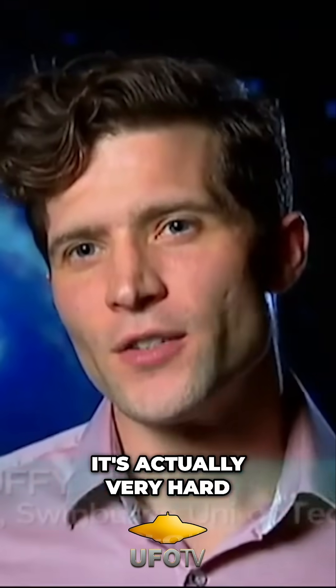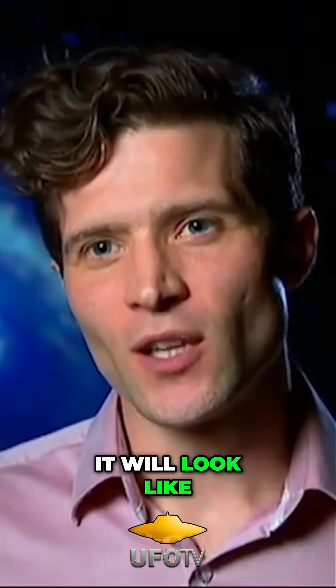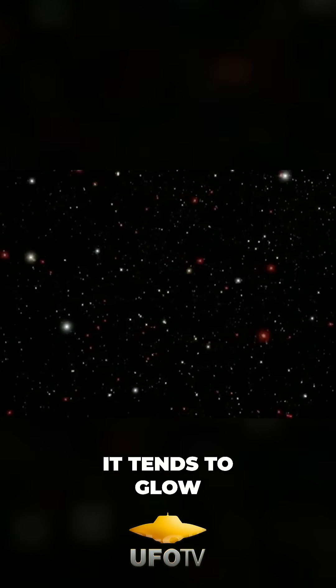It's actually very hard to definitively say it's a Dyson Sphere, simply because we don't really know what that would look like in practice. Our best guess is it will look like a very red, glowing region, but that's actually kind of what a brown dwarf — a failed star — looks like as well. It tends to glow in infrared.